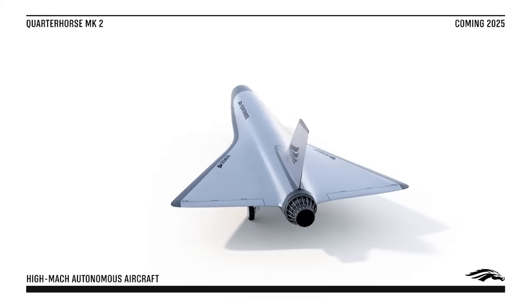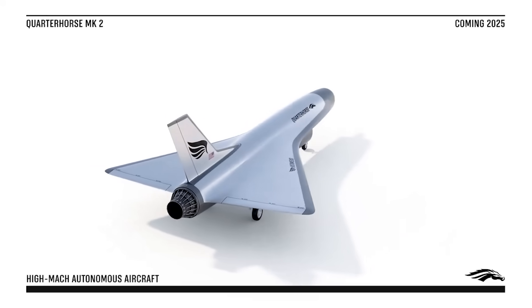That is an all-but-unheard-of timeline in aerospace. As Hermeus' Piplica himself has explained, the aviation standard for new designs is usually around 1,400 days — or around three and a half years. At this pace, Hermeus will have fielded and tested three aircraft in roughly that same amount of time.